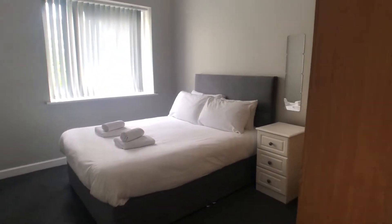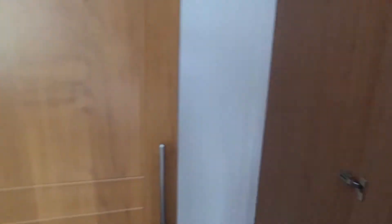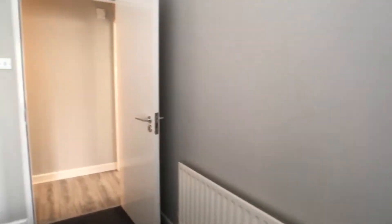On the right hand side we have bedroom two, a very spacious double with a bedside locker, and we also have a standalone wardrobe with plenty of storage space there. We also have a view onto our courtyard. This is an overview of bedroom two.